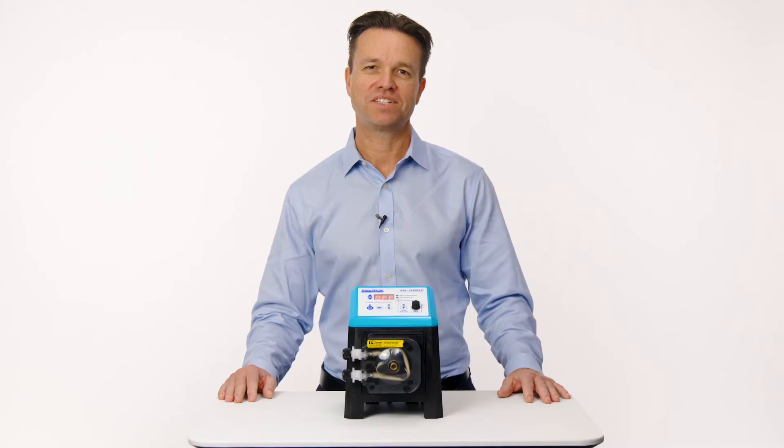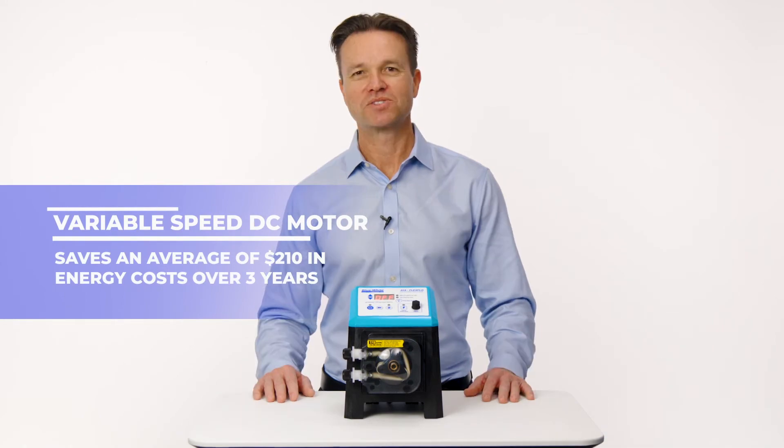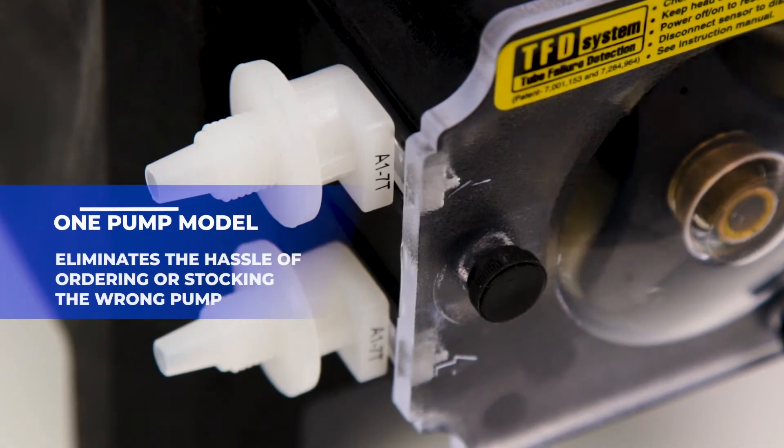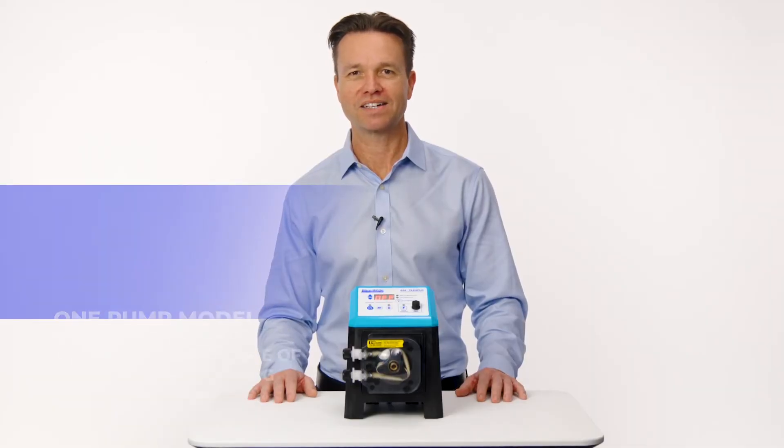We're able to achieve such an incredible feed rate range because we're using the latest motor and drive technology, which will save you a tremendous amount in your energy costs. The A1A has one rotor assembly and one tube assembly, which minimizes the amount of spare parts you need on hand.